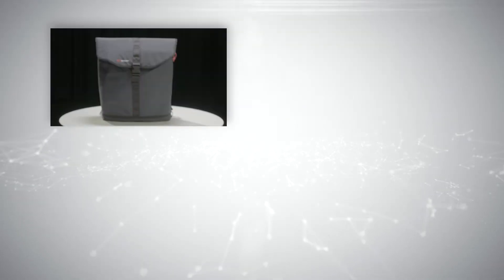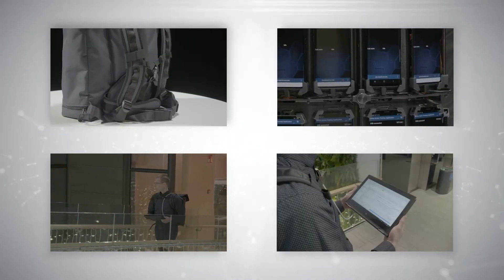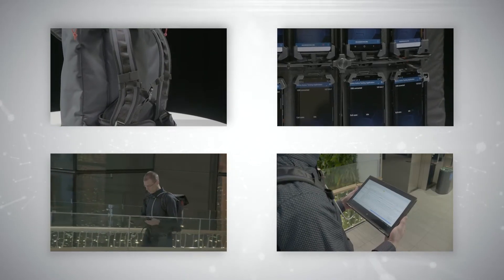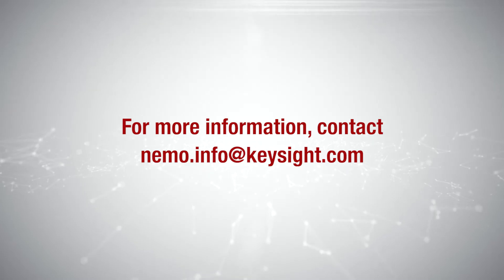Keysight's redesigned NEMO Backpack Pro makes in-building benchmarking of 5G networks reliable and cost-efficient. For more information, contact nemo.info at keysight.com.